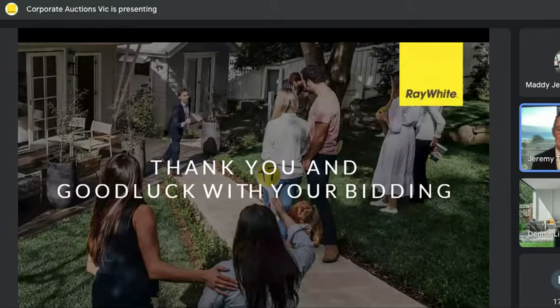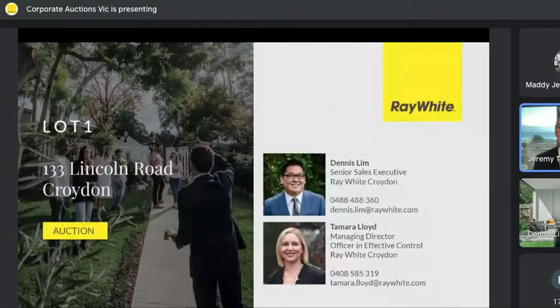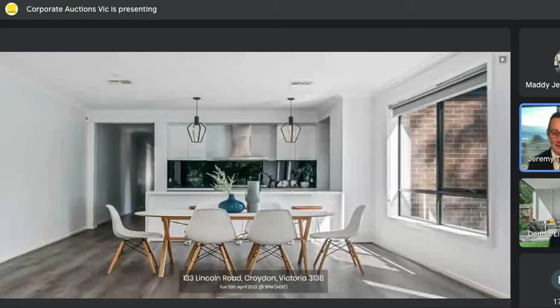Good luck once again, buyers, for joining us this afternoon. A great time to be buying your real estate, and this is a magnificent property. Thanks once again to the vendor for entrusting Dennis Lim and the team at Ray White Croydon. We will be selling the property on a cash-unconditional contract basis, so no cooling-off applies to the purchase of property at auction. 10% deposit.